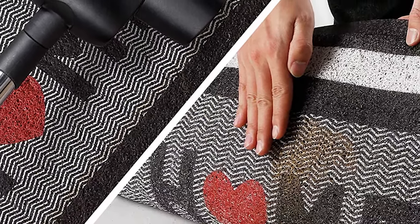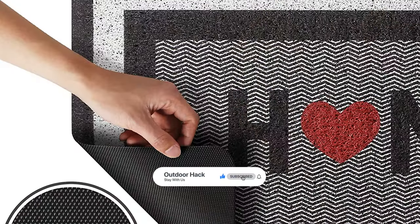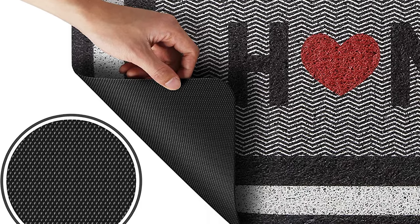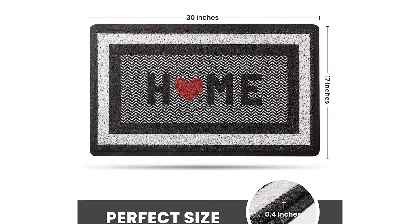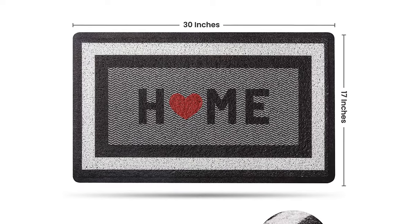This multi-purpose outdoor mat is durable and wear-resistant with material that ensures color will not fade, even in sunlight. The slightly raised polypropylene fabric on the top surface helps trap moisture, sand, snow, grass, and mud. It helps scrape dirt and debris from shoes in an efficient way to eliminate footprints when entering the house. This Happy Trends door mat measures 30 inches long and 17 inches wide.